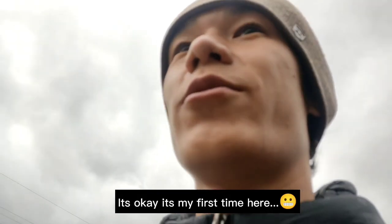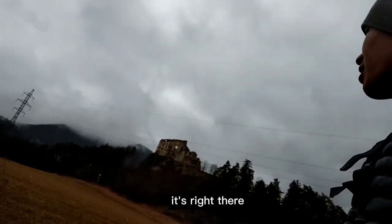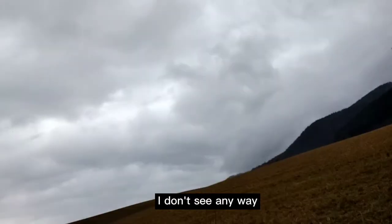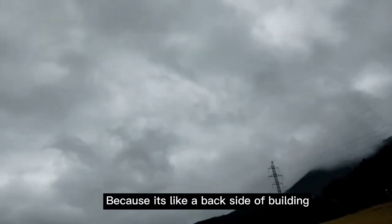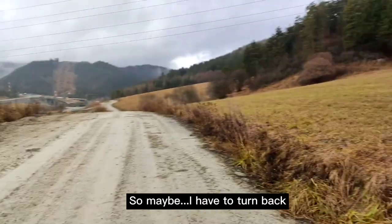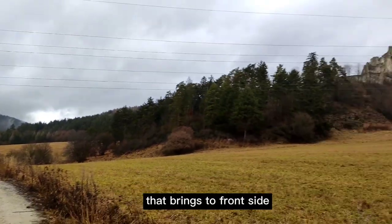It's okay — it's my first time here. I got really close to that old castle, it's right there. But I don't see any way that leads there because it looks like the back side of the building. So maybe I have to turn back and look for some road that brings me to the front side.